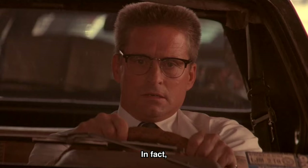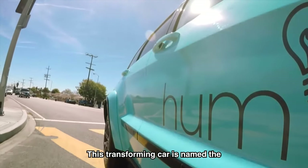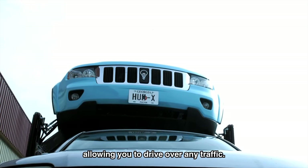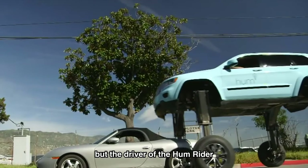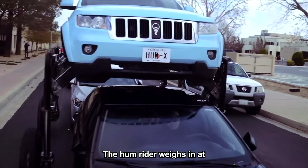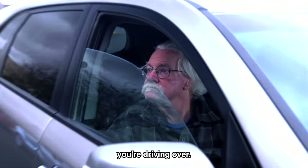Everyone hates sitting in traffic. The average person will spend about one entire year of their life just sitting in traffic — but not people who drive these. This transforming car is named the Hum Rider. With the press of a button, its custom hydraulics elevate it five feet into the air, giving it enough space to rise above other cars, allowing you to drive over any traffic. The car is based around a Jeep SUV, with a Honda generator powering the hydraulics. The Hum Rider weighs 8,500 pounds, and cameras mounted all over its body let you see all the jealous people you're driving over.